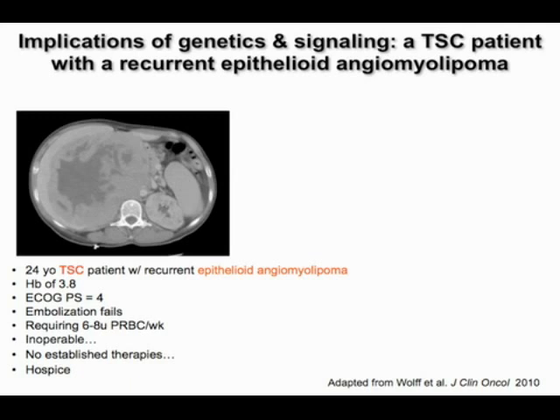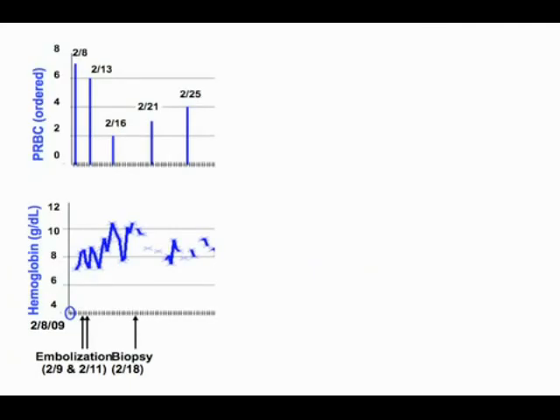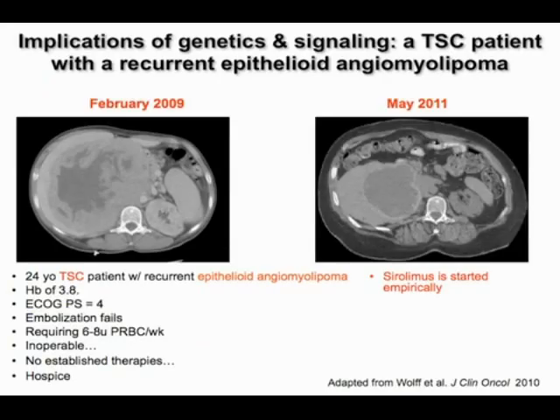We don't have established therapies, and the team recommended hospice for this patient. Because the patient had tuberous sclerosis complex with a germline mutation in TSC1 or TSC2, we perceived it would be helpful to consider sirolimus, as the TSC complex is a proximal inhibitor of mTOR complex 1. After starting the mTOR complex 1 inhibitor, the patient had only one transfusion, hemoglobin stabilized, and scans from February to May showed meaningful response. It's an anecdote, but a very meaningful one for a patient who was going to be sent to hospice.